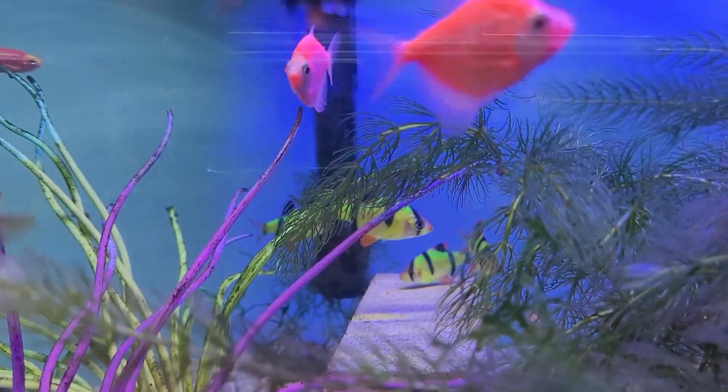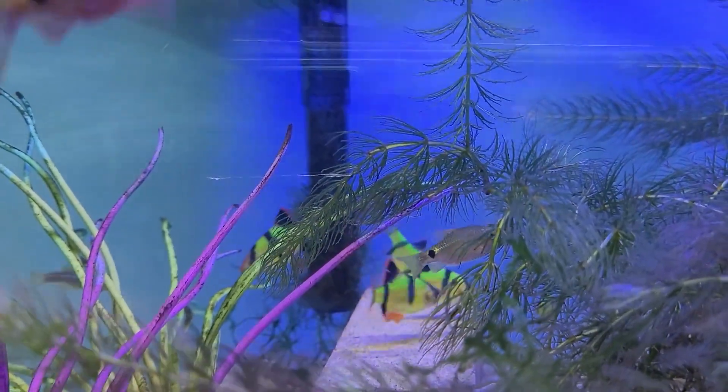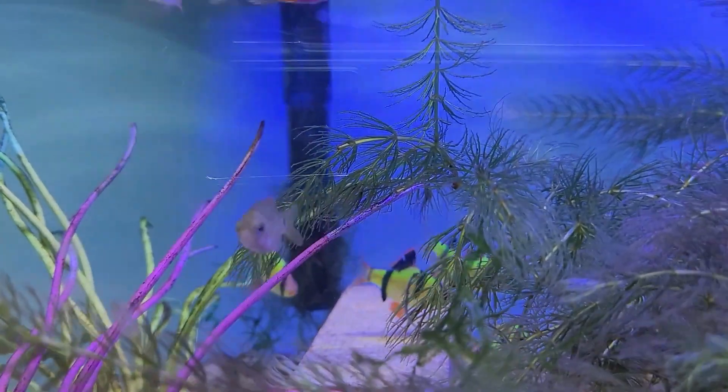In the background, you can also see the GloFish that are tiger barbs. We've got a little school of those guys. They will glow bright green under your black light.